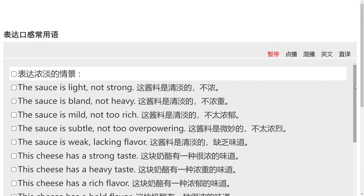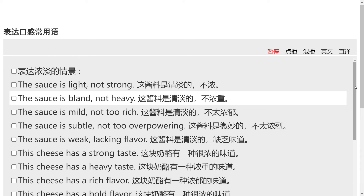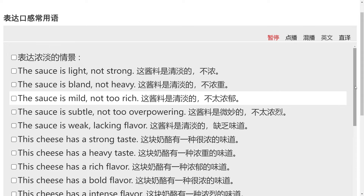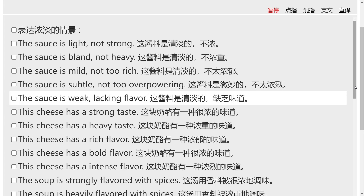以上的句子对您是否有帮助呢？是否不再惧怕表达食物的各种口感了呢？如果您听起来有难度，那就反复地多听、多练。我相信您的英语水平一定会大幅地提高。好，今天的英语练习到此结束，我们下次再会。欢迎订阅。